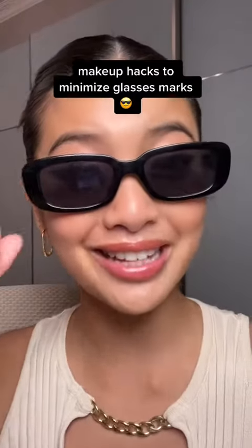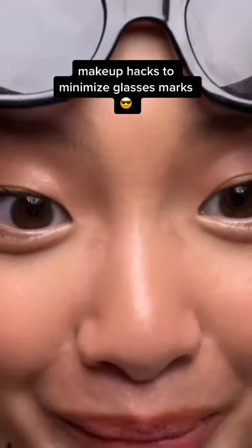It's hot. You're sweating and you're wearing sunglasses. Does this happen to your makeup? I feel like this is pretty inevitable, especially when it's so humid and hot, but here are some ways to minimize glasses marks on your face.